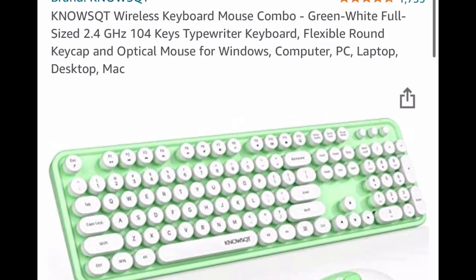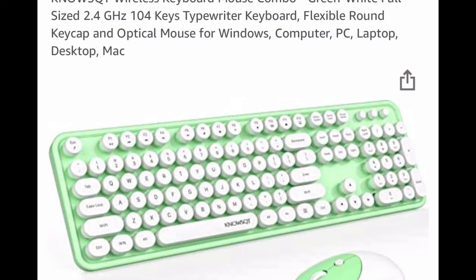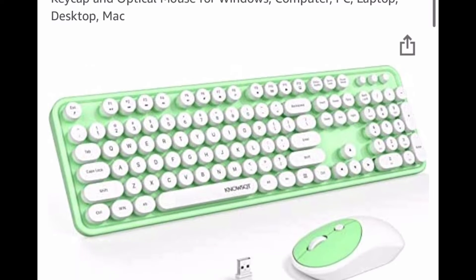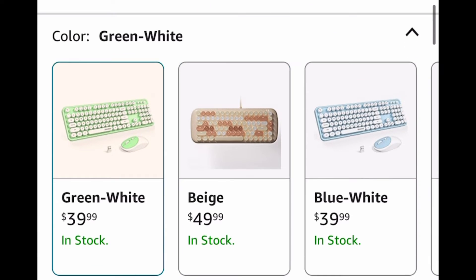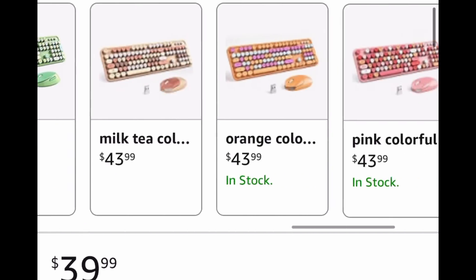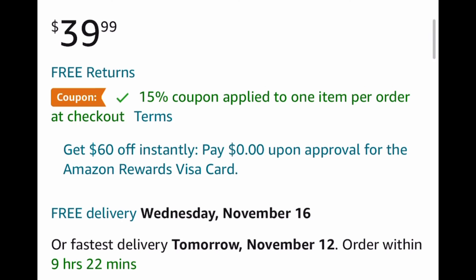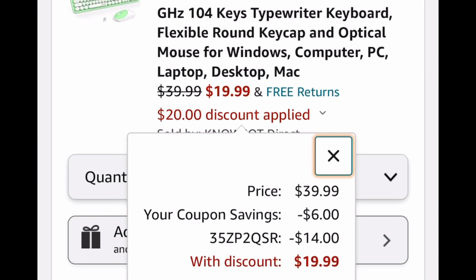Next up, we have a wireless keyboard and mouse combo. This one is shown in green but you can pick other colors — there are tons to choose from. My personal favorite is the colorful blue one, and this would make such a great gift. It's listed for $39.99, but clip the coupon and insert the code and it drops down to $19.99, so be sure to run and let me know if you score.